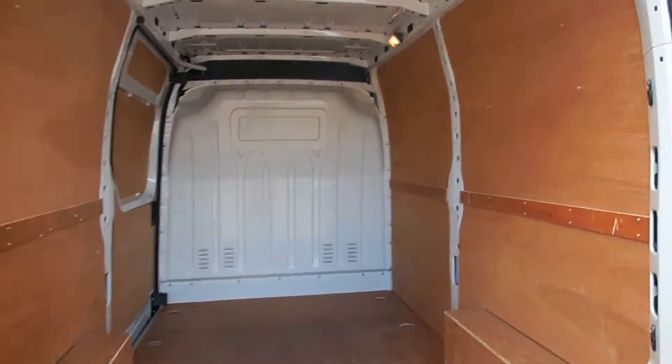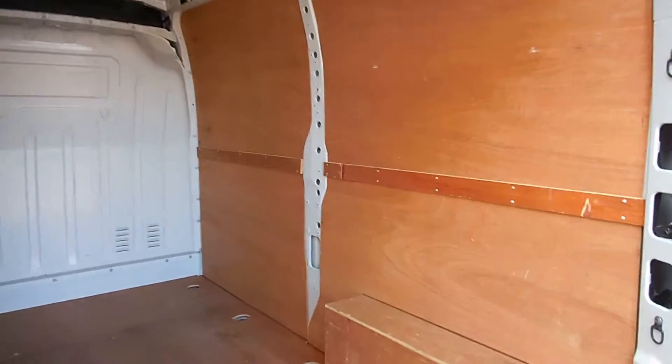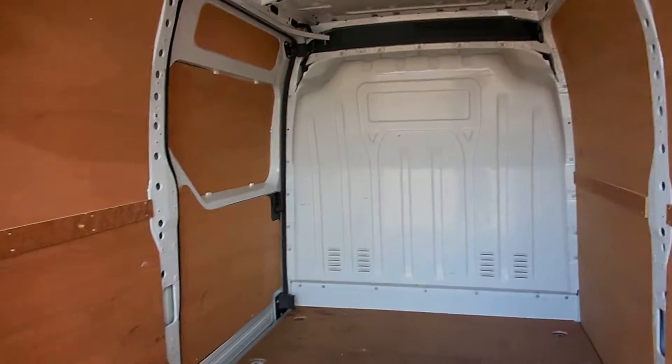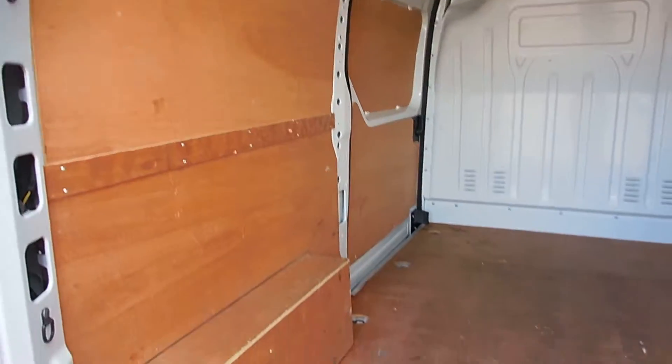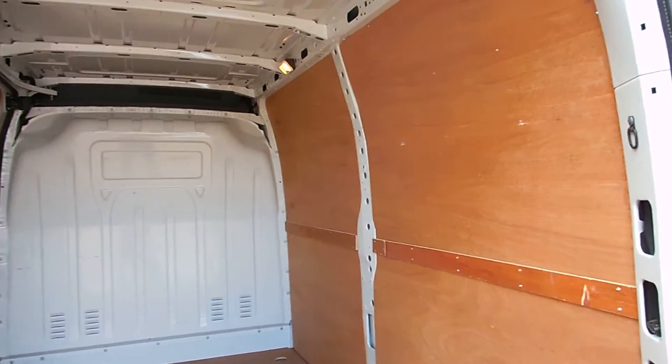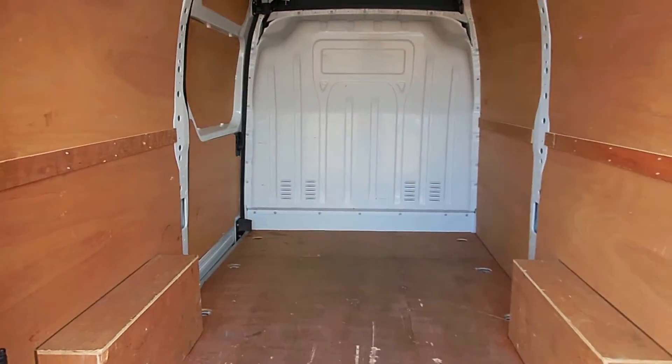And just a quick wee look round the back as well folks — as you can see it's fully ply lined. We've got a full steel bulkhead there and a side loading door. This is all the original ply lining, so it's all in good condition — no holes or cracks or anything like that in there.